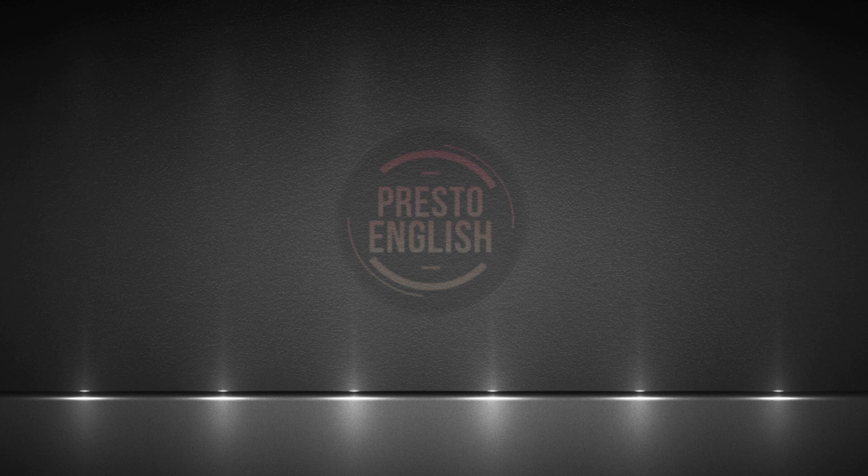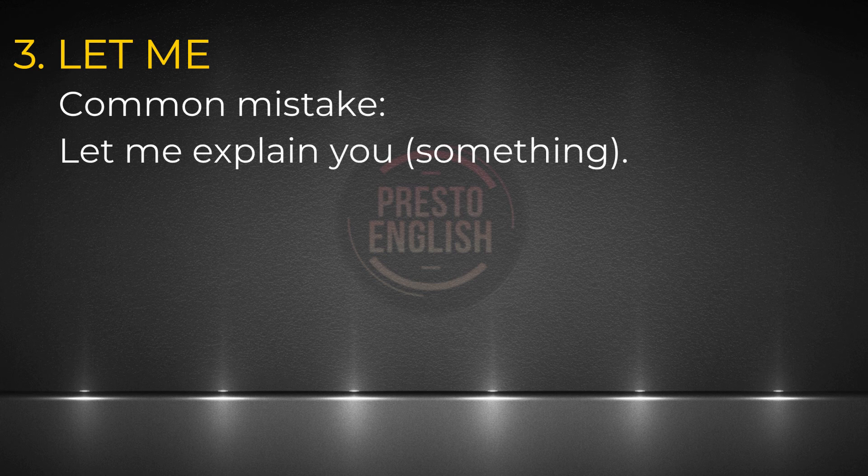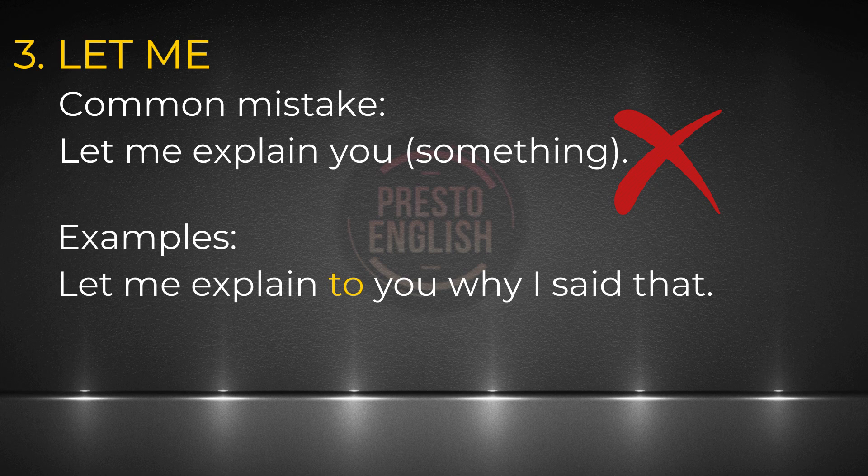Now let's go to our third expression. It's very simple — it starts with 'let me.' We can say 'let me tell you about something,' 'let me tell you a time when something happened,' or 'let me describe' or 'let me explain something.' This one should be pretty obvious, but I want to point out a common mistake. Some people say 'let me explain you something.' When you use explain, it should be followed by 'to.' For instance: 'Let me explain to you why I say that.' Saying 'let me explain you' sounds unnatural — we should just say 'let me explain to you.'